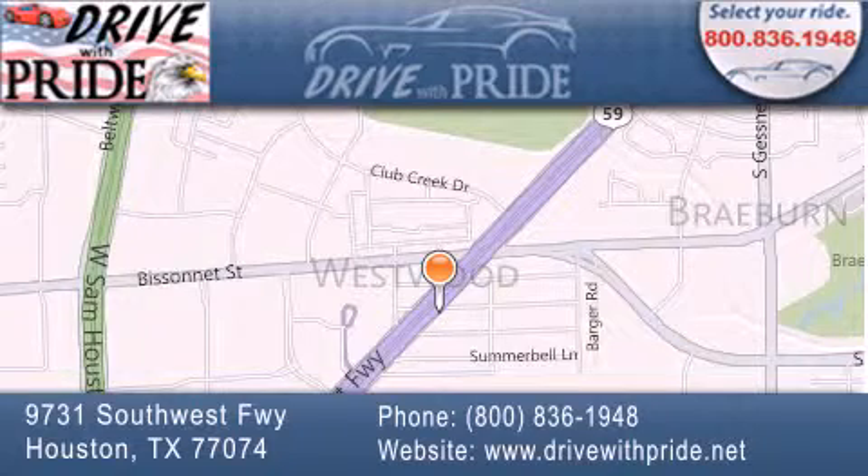If you have any questions, please visit our website, give us a call, or stop by our dealership. We are conveniently located at 9731 Southwest Freeway between Bisonette and Beltway 8. We look forward to serving you!